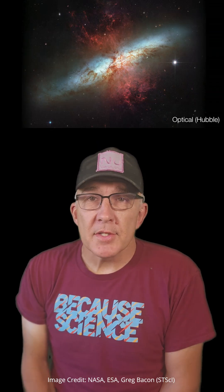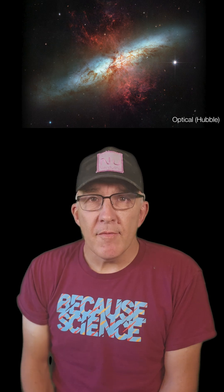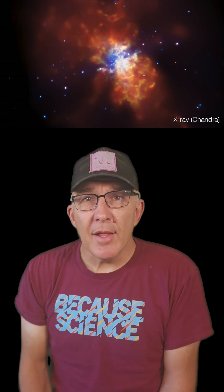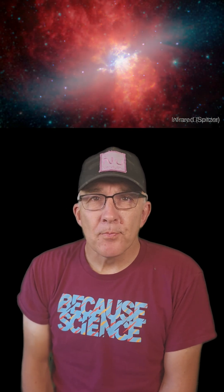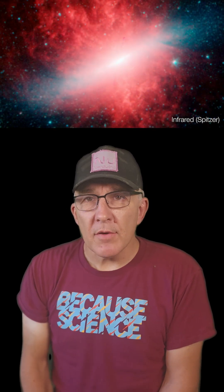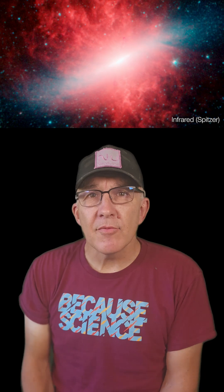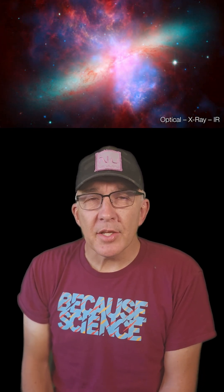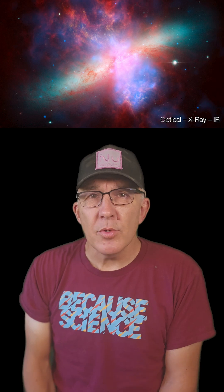Here are previous images of the Cigar Galaxy in visible light from the Hubble Space Telescope, in X-ray from the Chandra X-ray Observatory, and in infrared from the Spitzer Space Telescope. You can see that the main star forming region at the center is hidden from Hubble behind clouds of gas and dust. Because JWST is looking at infrared wavelengths, it can see through this dust and we get a much clearer picture of the galaxy without so much interference from the dust.